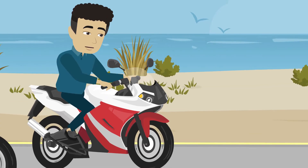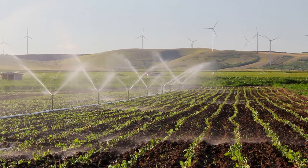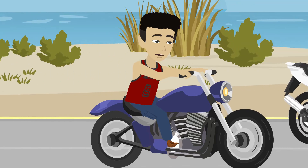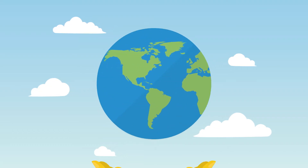So water keeps going around and around? Yes, it's like a never-ending loop. This cycle keeps the earth's water fresh and moving, helping plants grow and ensuring we all have water to drink. So rain, rivers, and oceans are all connected? That's right — the water cycle connects all of earth's water features, keeping life on earth going.